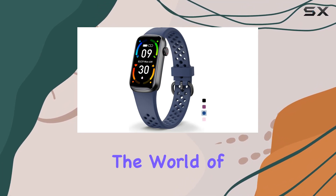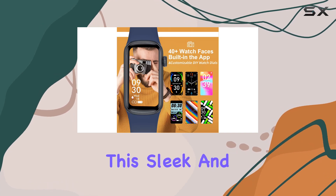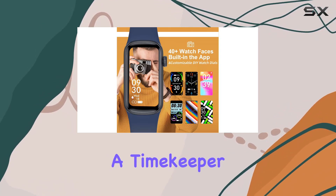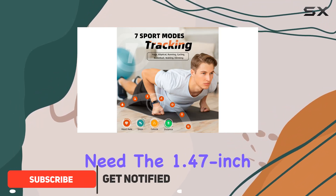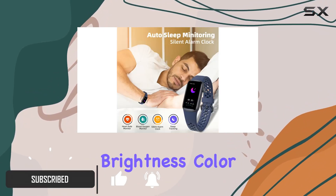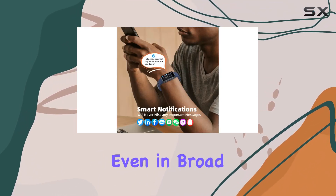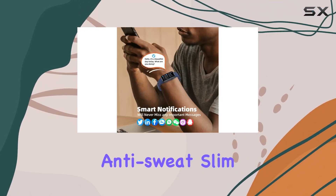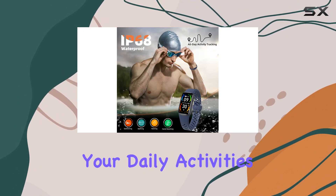Today, we're diving into the world of fitness tracking with the Dufit Slim Fitness Tracker Watch. This sleek and stylish device is not just a timekeeper but a personal health companion that caters to your every need. The 1.47-inch HD Adjustable Brightness Color Touchscreen is a standout feature, providing a clear display even in broad daylight. The anti-sweat slim watch strap and lightweight design ensure a comfortable fit throughout your daily activities.